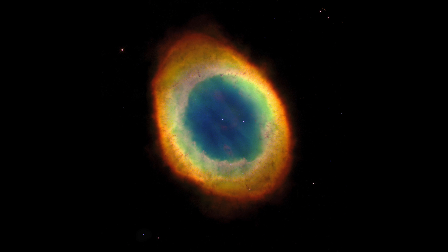This planetary nebula is not the same as a supernova remnant. Supernovas only happen for high mass stars. This is the result of a low mass star ejecting its outer layer and becoming a white dwarf, which you can still see at the centre of the image.